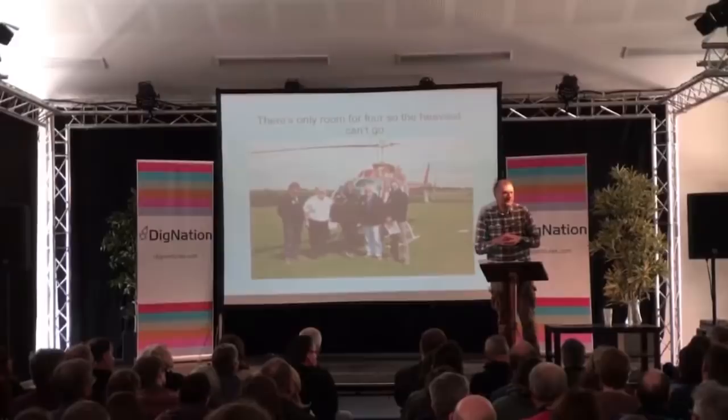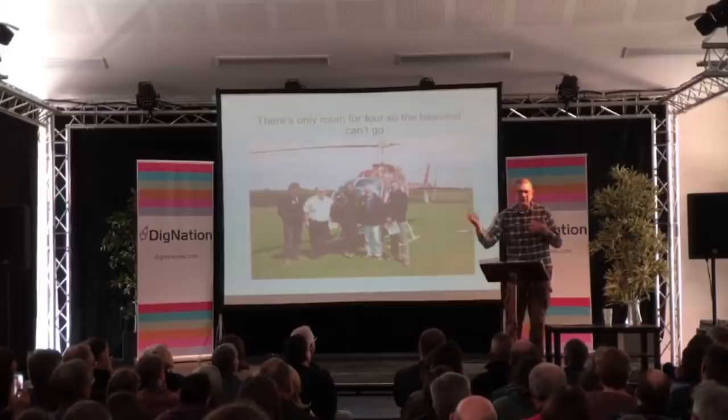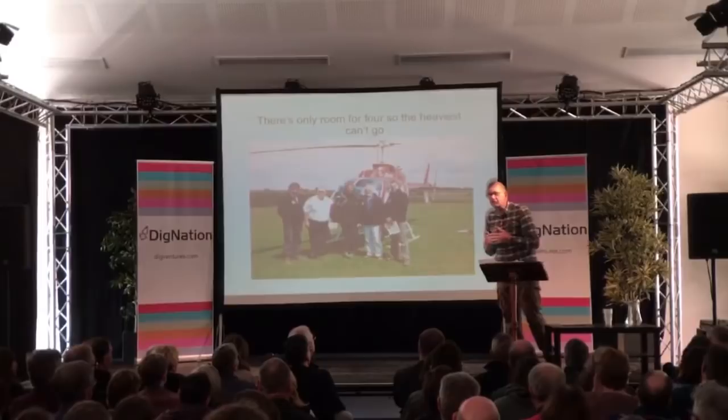Hoskins likened landscape archaeology to a symphony — a wonderful vision. When you listen to a symphony, you hear individual sounds: violins, cellos, pianos. But your brain is piecing it all together to help you enjoy the whole thing. And that's a little bit what landscape archaeology is all about.